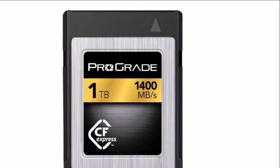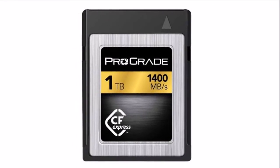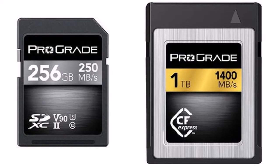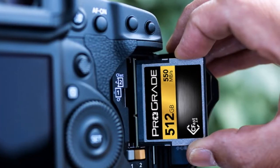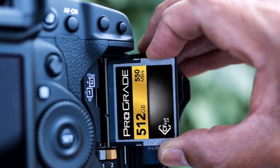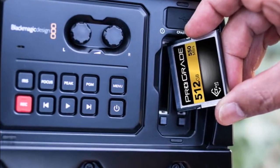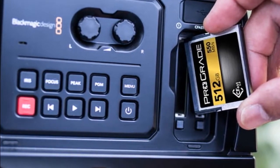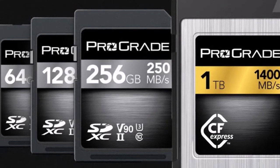ProGrade Digital, founded with a mission to provide the highest quality professional-grade digital memory cards and workflow solutions, has become the first company to publicly demonstrate CFexpress 1.0 technology with 1TB of capacity. This debut of an important next-generation digital memory card form factor was presented by CEO Wes Brewer and VP of Marketing Mark Lewis at NAB in Las Vegas, providing solid proof that the industry is moving toward productization of this new standard.